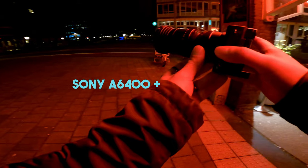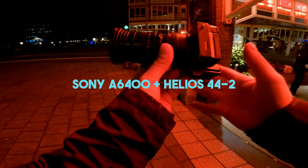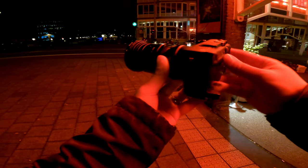Holy shit, look at this combo — it looks so freaking epic. Look at this lens, oh my god, it reminds me more of some kind of old-school weapon than just a camera. Anyway, let's start this video and take some cool bangers with this lens.